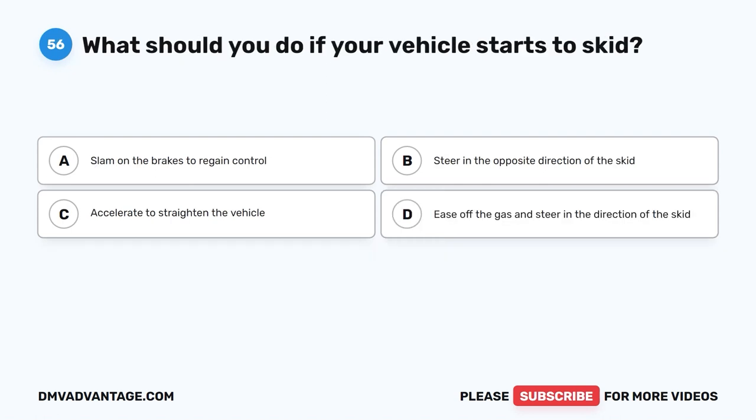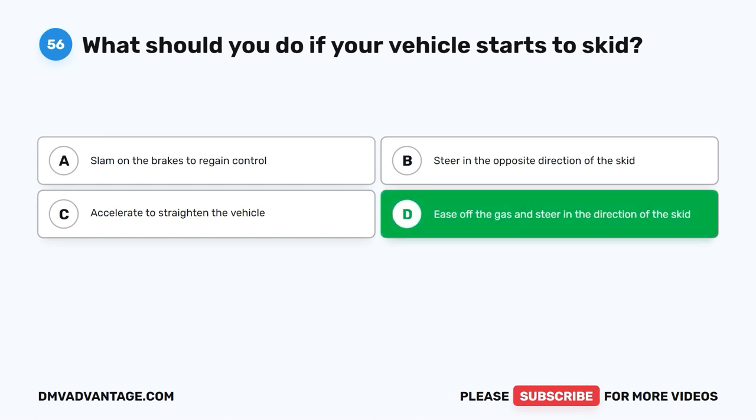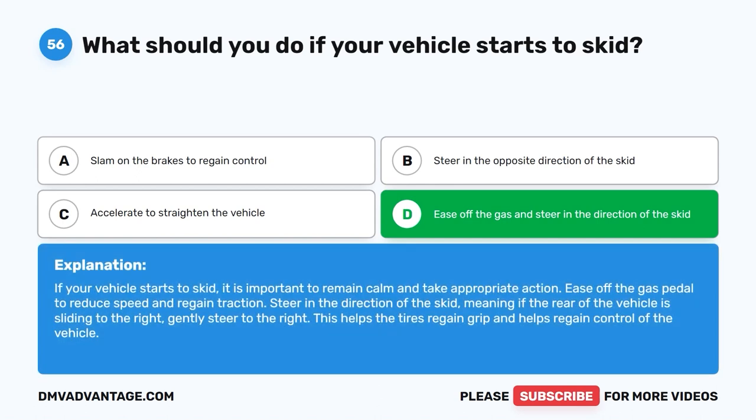Question 56: What should you do if your vehicle starts to skid? A. Slam on the brakes to regain control. B. Steer in the opposite direction of the skid. C. Accelerate to straighten the vehicle. D. Ease off the gas and steer in the direction of the skid. The correct answer is D. If your vehicle starts to skid, remain calm and ease off the gas pedal to reduce speed and regain traction. Steer in the direction of the skid — if the rear of the vehicle is sliding to the right, gently steer to the right. This helps the tires regain grip and allows you to regain control.